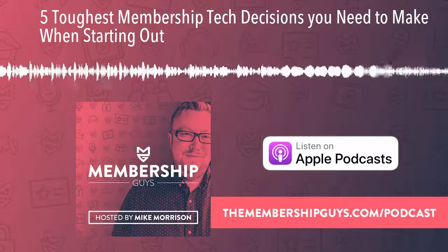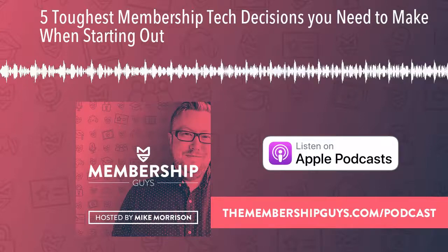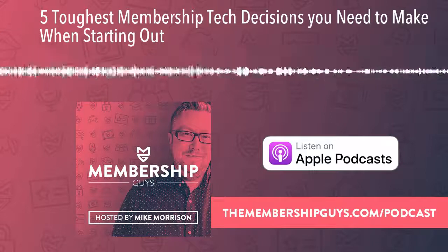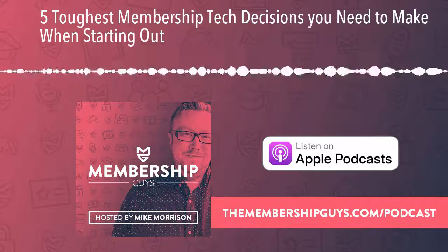Welcome to episode 312 of the Membership Guys podcast. I'm your host Mike Morrison, one half of the Membership Guys, and thank you for joining me for the number one show for online membership owners. I truly appreciate each and every one of you and every second of your time and attention that you give me week in, week out.